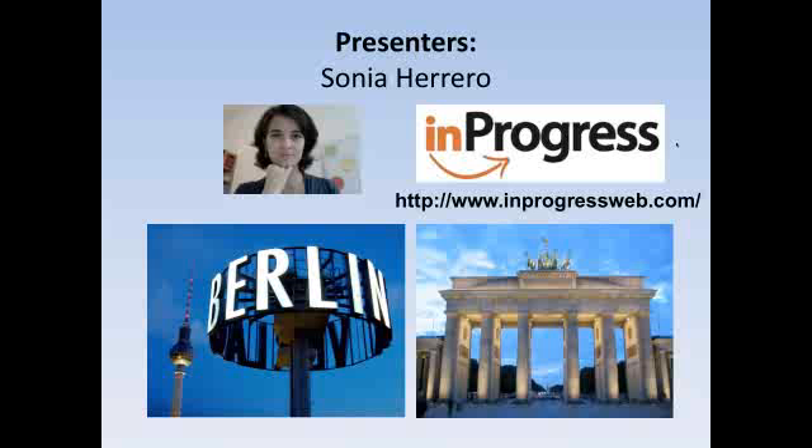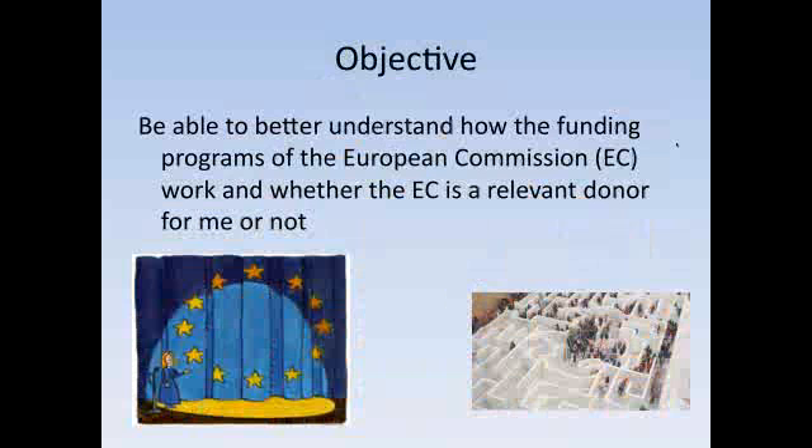So I hope you will understand that we will not be able to cover everything, but I'm sure that by the end of this webinar you will know much more about the European Commission and the key questions that you probably have right now. Our objective today is to better understand how the funding programs of the European Commission work and whether the European Commission is a relevant donor for you or not. The whole topic is much too complex for one hour, but we have managed a summary for your benefit.